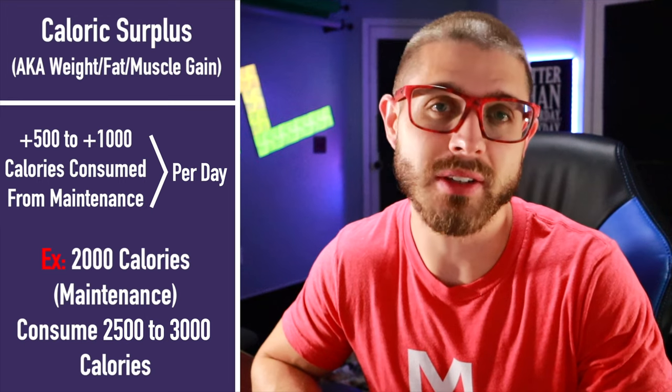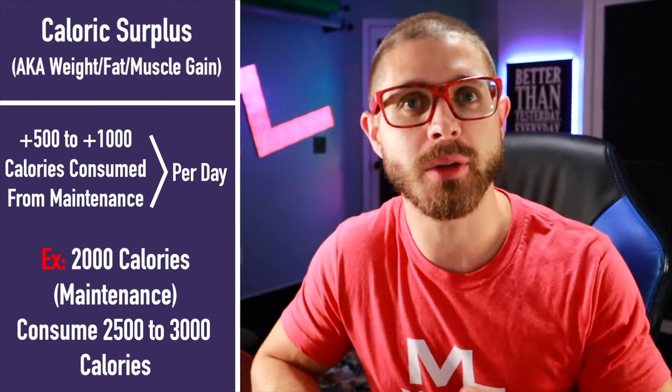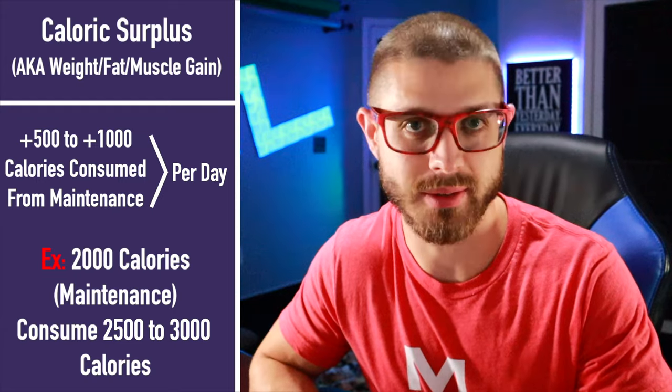So anything above your maintenance calories, say 500 to 1000 — very similar to folks that are trying to lose weight — that's going to add about one to two pounds depending on who you are. So you're eating more calories than your body can burn at rest. These numbers shouldn't be taken literally. This is very person dependent.